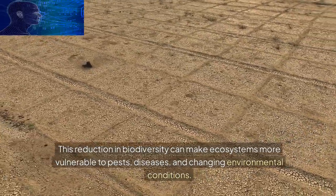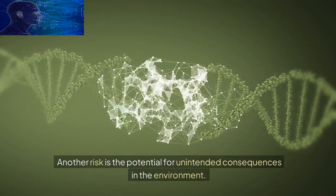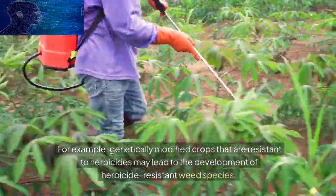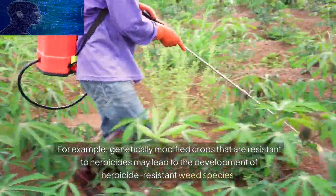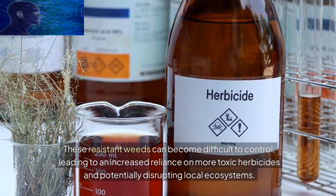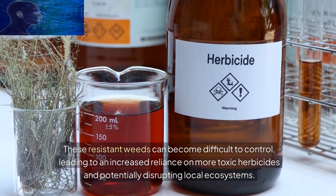Another risk is the potential for unintended consequences in the environment. For example, genetically modified crops that are resistant to herbicides may lead to the development of herbicide-resistant weed species. These resistant weeds can become difficult to control, leading to an increased reliance on more toxic herbicides and potentially disrupting local ecosystems.